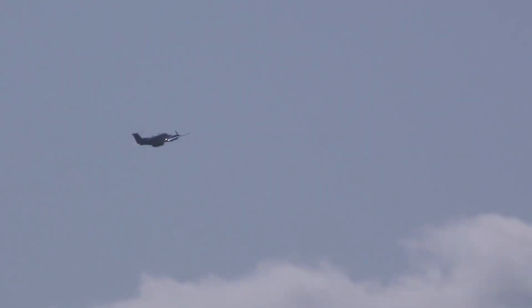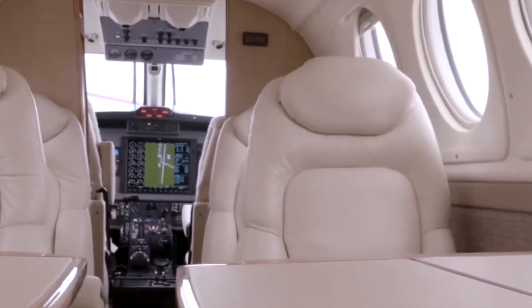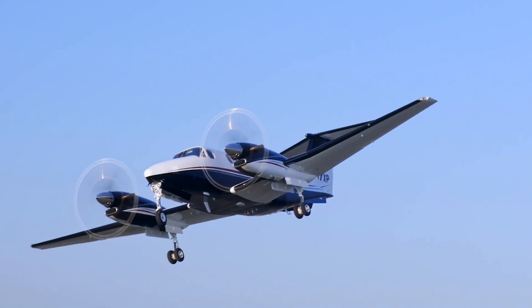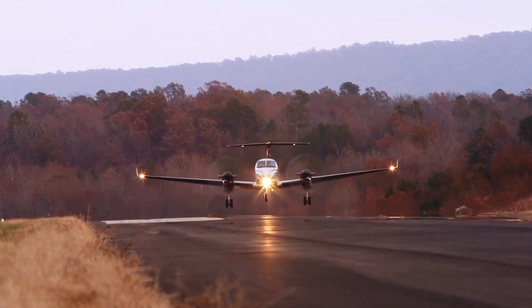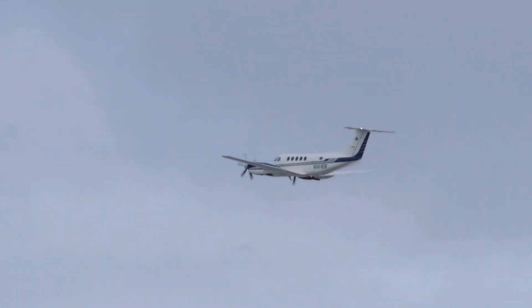For comparison, its fuel burn remains lower than most light jets, while still providing a pressurized cabin for up to 9 passengers. With Jet-A prices a growing concern, the King Air 200 family remains attractive for its ability to combine range, speed and economy.